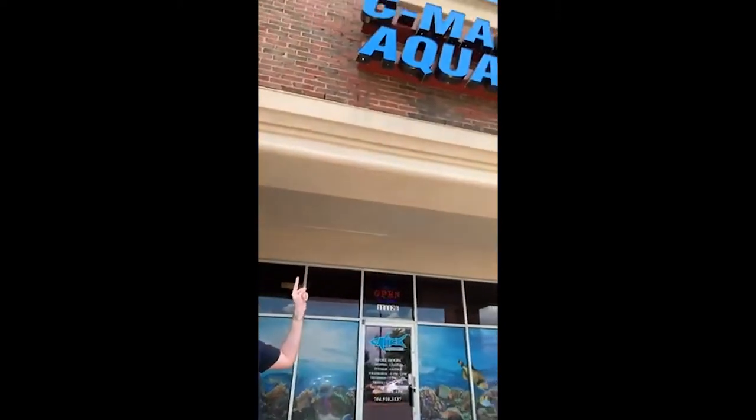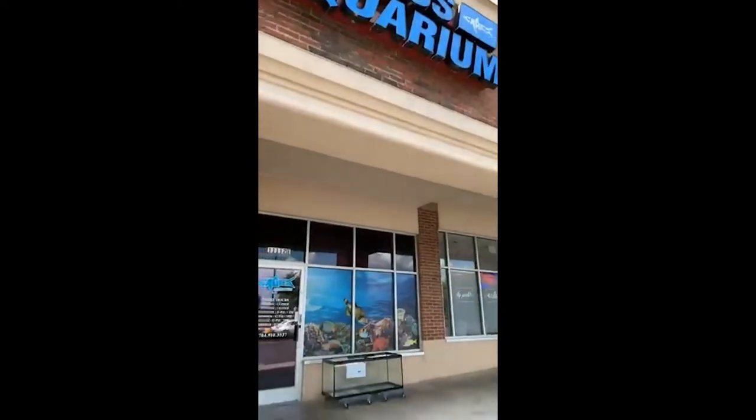We are live from C-MAX Aquarium, as you can see behind me, in beautiful Steel Creek on a gorgeous day. Now that I'm all COVID-vaxxed and I'm ready to go, I can get out and go back to fish stores. We're going to go in and take a look at C-MAX. I don't think we've done it live from here before. It's been a while, and the store's been completely redone since the last time I was in here, so we're going to check out the new store.